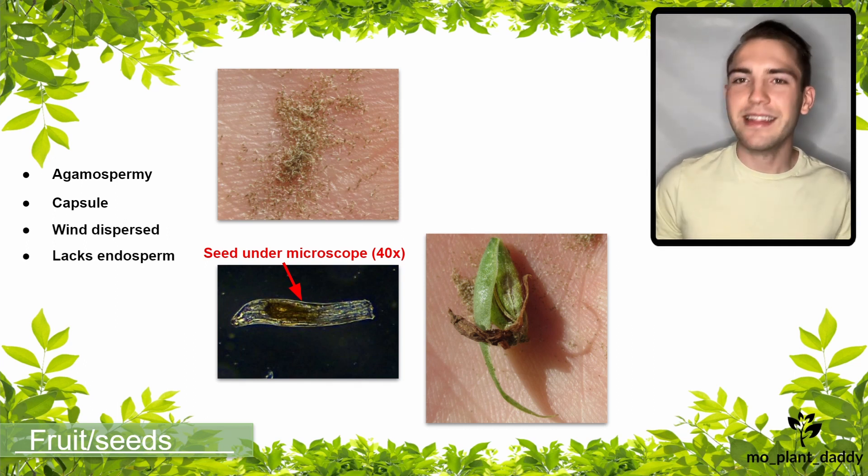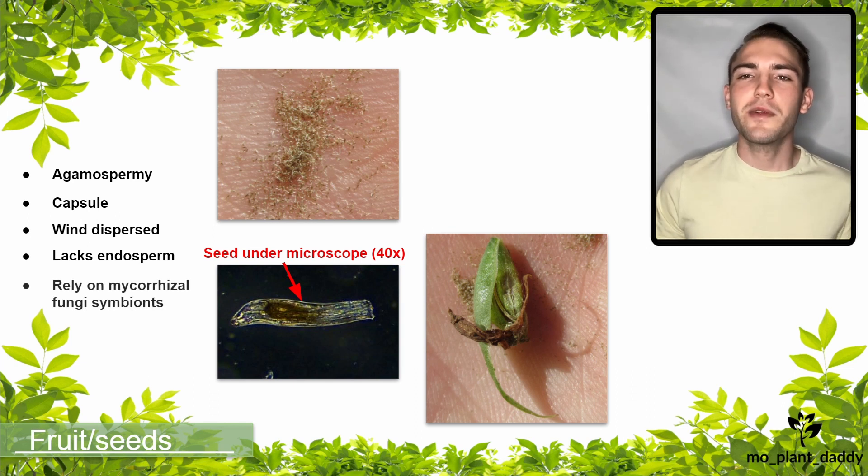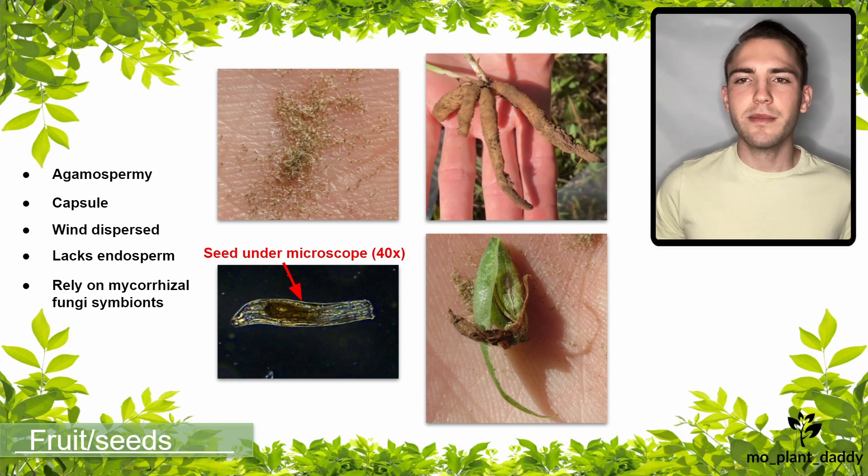Orchid seeds are kind of wacky and they lack an endosperm, so they rely on mycorrhizal fungi symbionts to provide food for them as they grow. This is a critical form of symbiosis because orchids rely heavily on their mycorrhizal fungi. If it isn't present, the seeds won't germinate. Additionally, established orchids with decent root systems can remain dormant underground for many years using their mycorrhizal fungus to provide food for them.